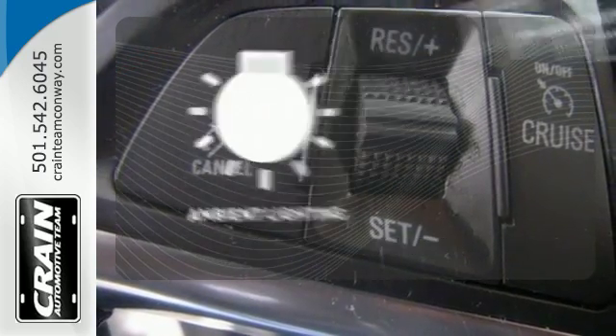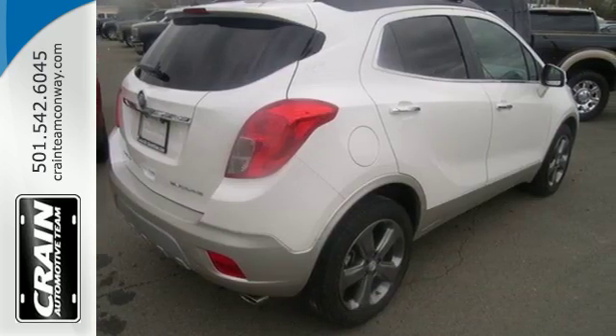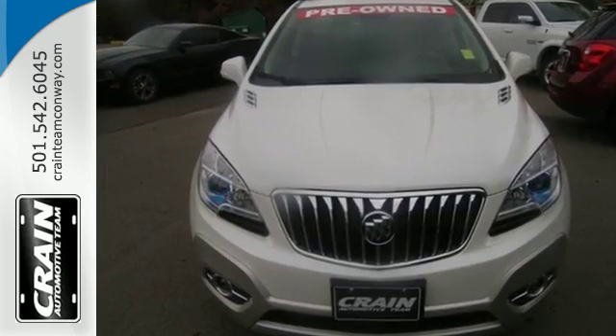A warm welcome awaits you with the ambient lighting. Come experience refined, dynamic style. Drive this Encore today.